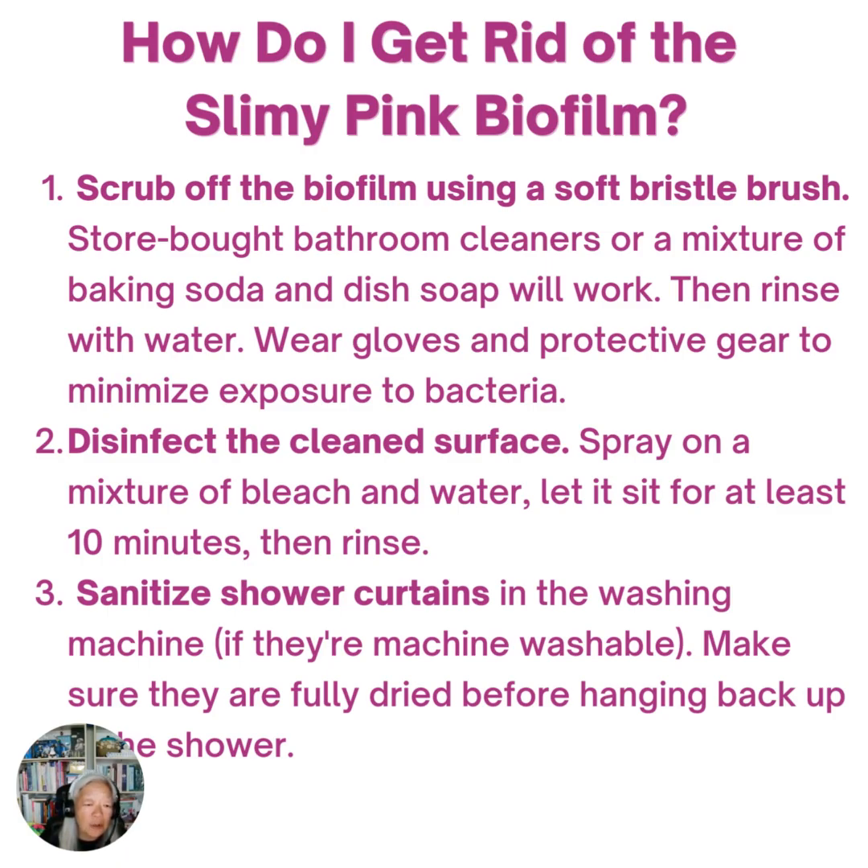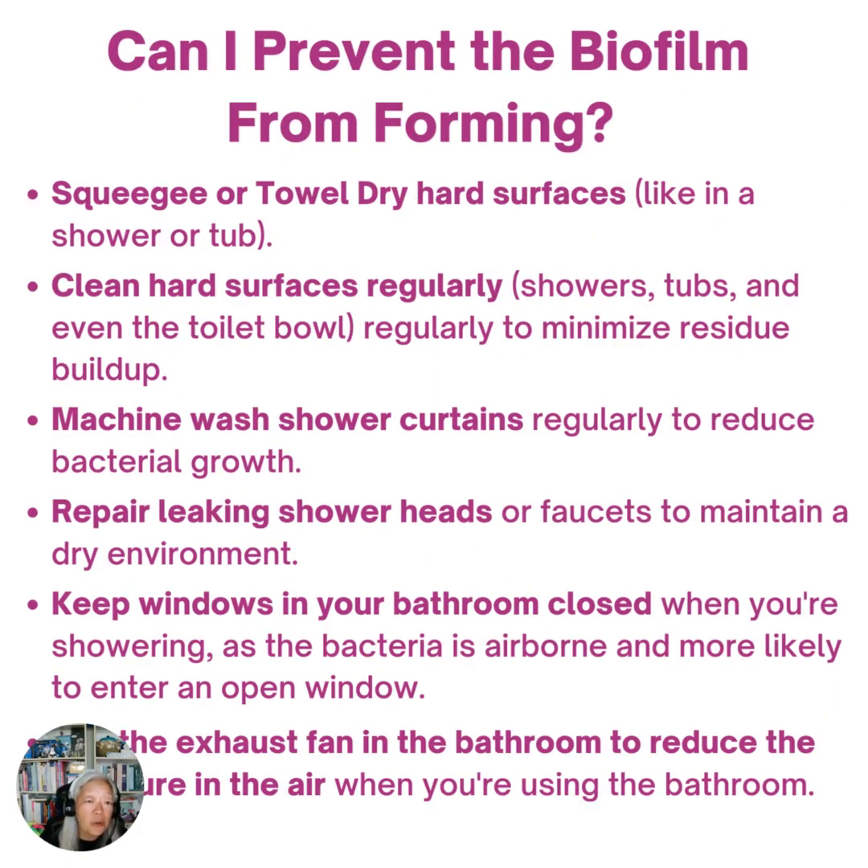If you have shower curtains, make sure you sanitize them in the washing machine if they're machine washable. Make sure they're fully dried before hanging them back up in the shower. This is important because you want to prevent the biofilm from forming again, so you want to keep the surfaces dry.